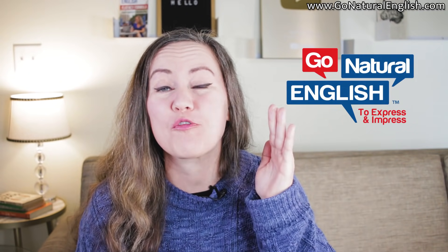In the next 10 minutes, you're going to learn how to make people believe that you are fluent in English, even if you're not.